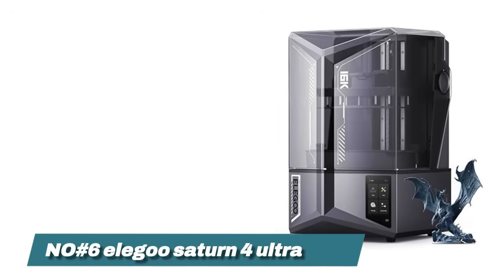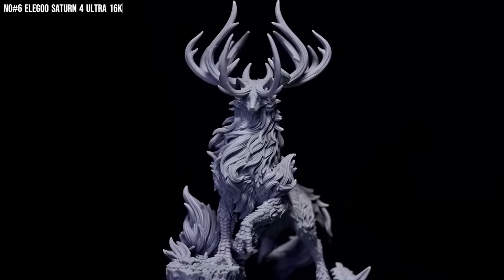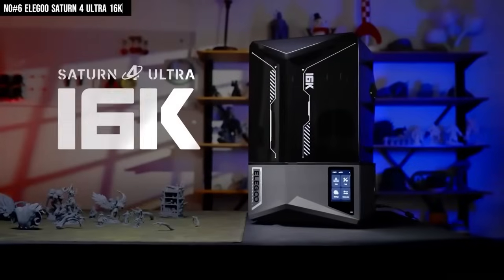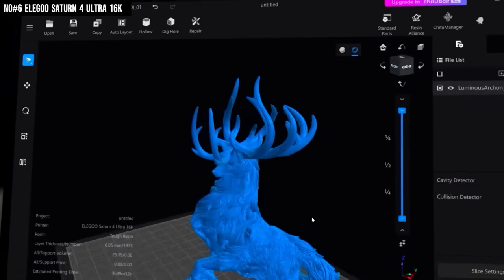Number 6: Elegoo Saturn IV Ultra 16K. I've tested a lot of 3D printers and honestly, most of them either sound like jet engines or print slower than my WiFi on a bad day. But then I tried the Elegoo Saturn IV Ultra 16K, and wow, this thing changed the game. The first print came out so crisp I literally leaned in like, wait, did I just do that?